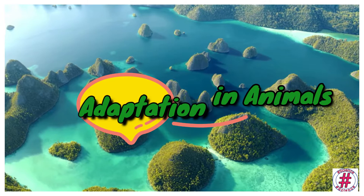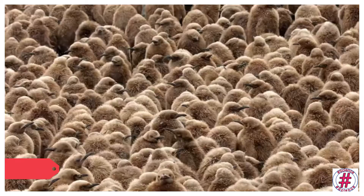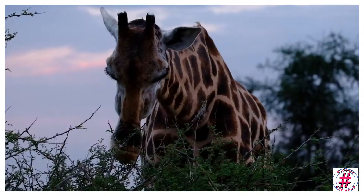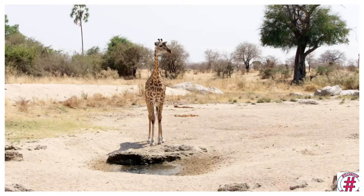Adaptation based on food habits — different animals see different kinds of food and have special adaptations in their body parts to get and eat food. First, herbivores: animals that eat plants are called herbivores. Giraffe, horses, cows, goats and rabbits are herbivores.